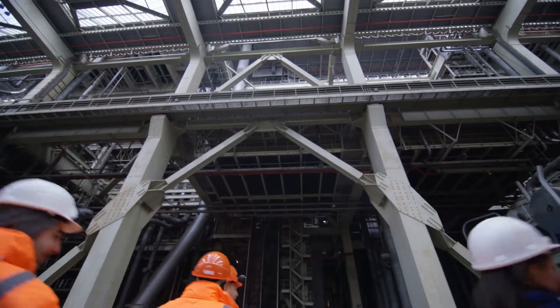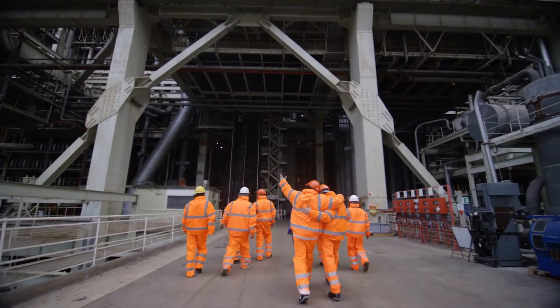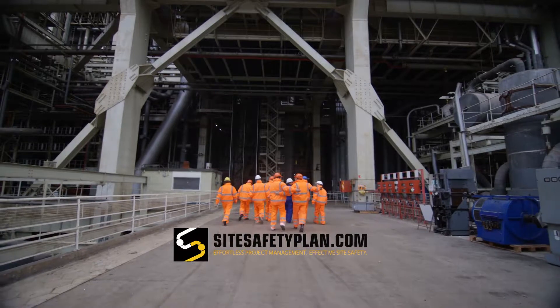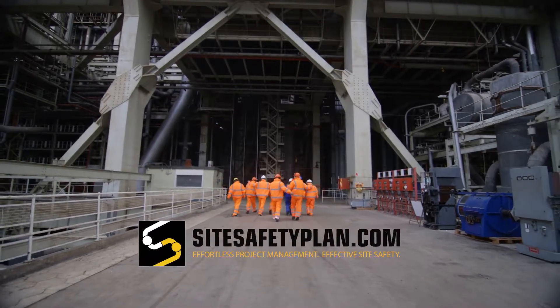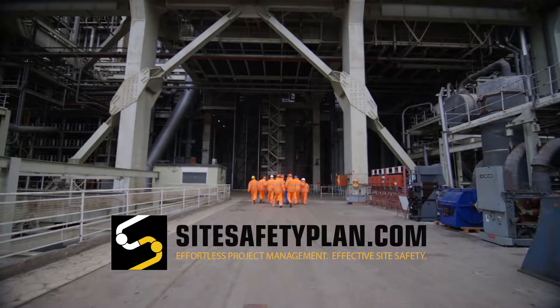At SiteSafetyPlan.com, we are all about project and safety management, bringing them together into one streamlined and collaborative platform. To learn more, please visit us at SiteSafetyPlan.com.